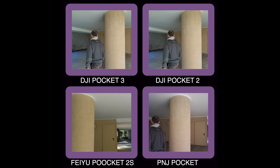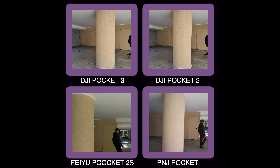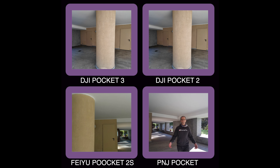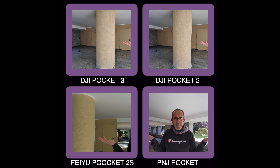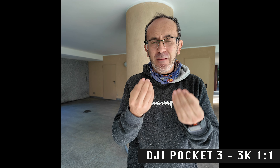I had to redo the tests five times to be sure. Before you comment below this video — yes, I know, it's a specific situation. A challenging test where you walk around a pillar, turn your back, then face the camera again. But here's the catch: the cheaper PNJ Pocket catches up, but the DJI Pocket 3 doesn't.